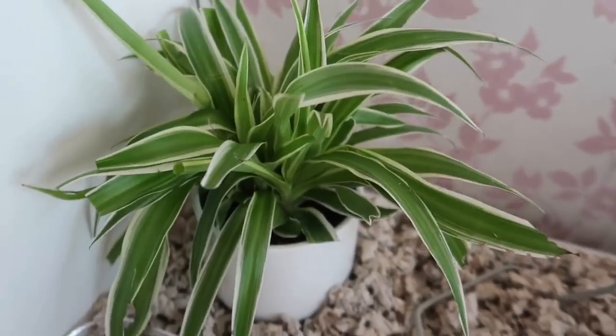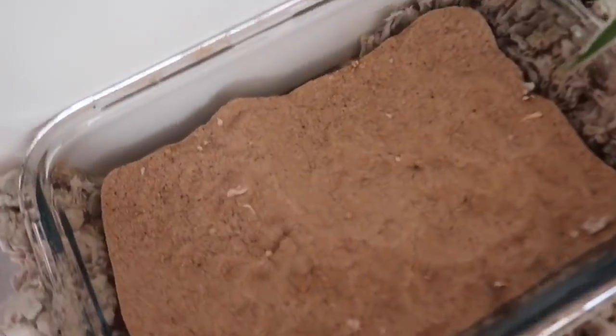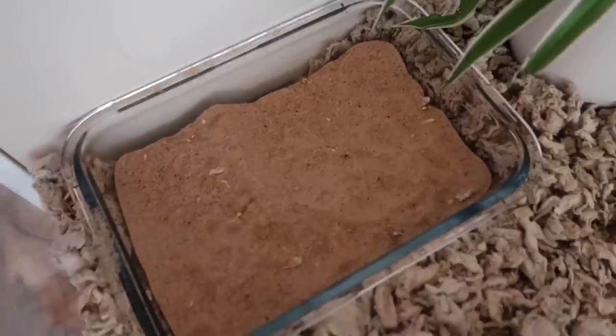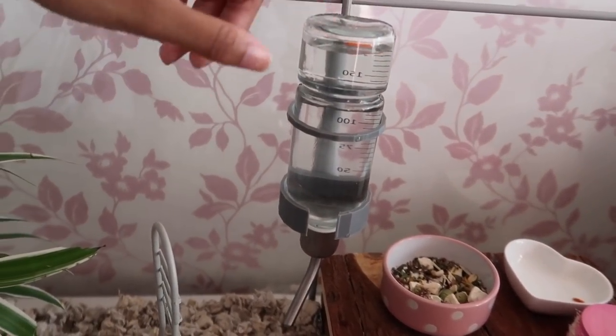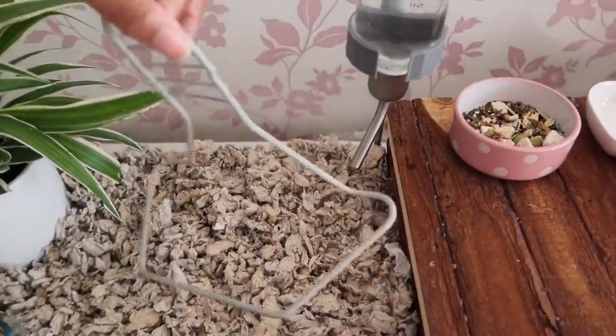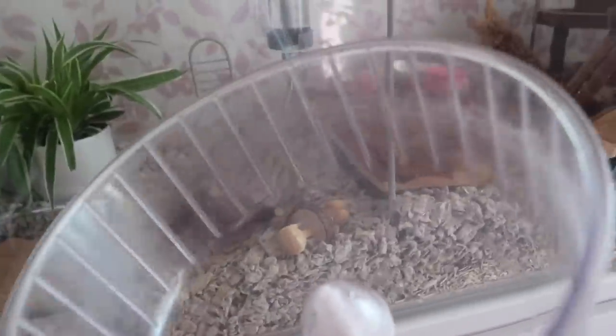Sometimes she's really good with the plant and not too crazy with it. I need to sort out her sand dish — I'm going to sieve it because there are bits of seeds in there. I've just filled up her water bottle and popped it back in, and she decided to make an appearance.